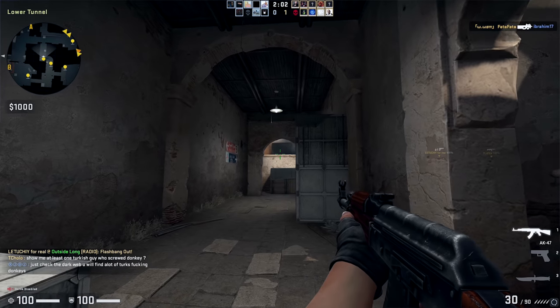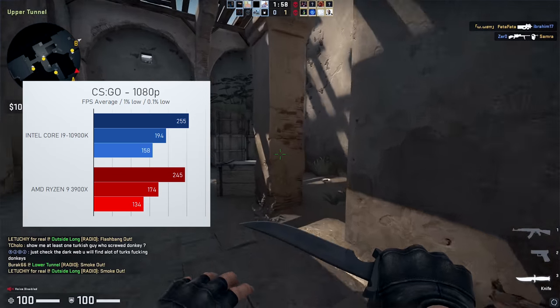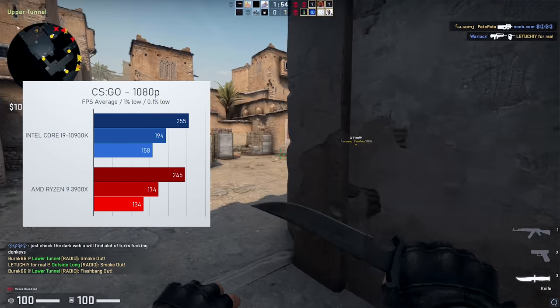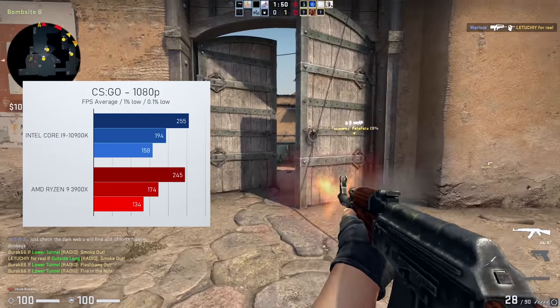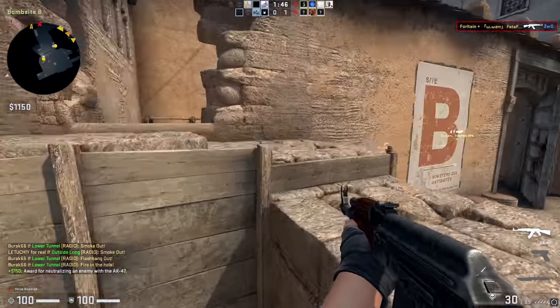For CSGO I went with high settings on Dust2, and both CPUs can comfortably push 240fps or higher. Again, Intel showed much better 1% lows here too, even though you'll probably have a hard time actually telling the difference between the two.